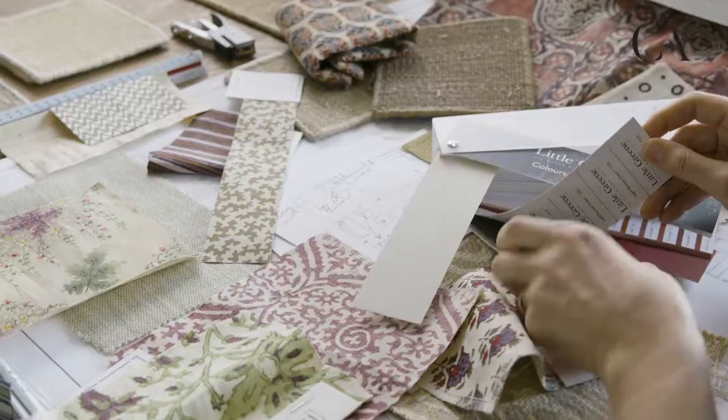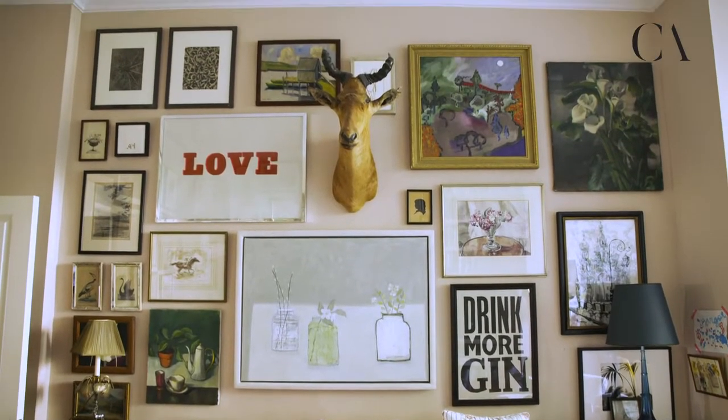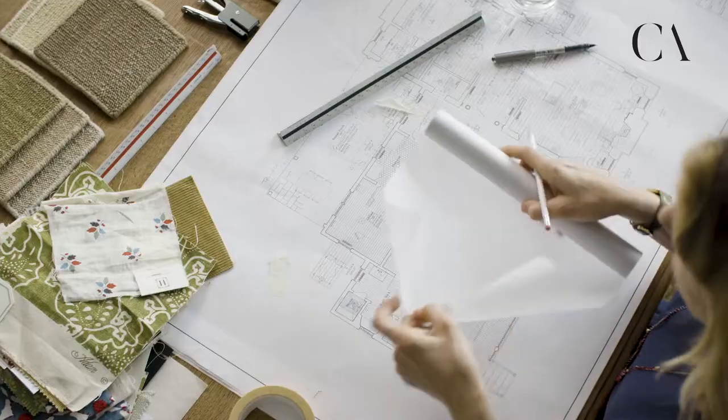Knowing the order of things gives you a plan. The minute you have a plan, things are always much simpler and one feels much calmer. My advice to you would be to start with your layout.